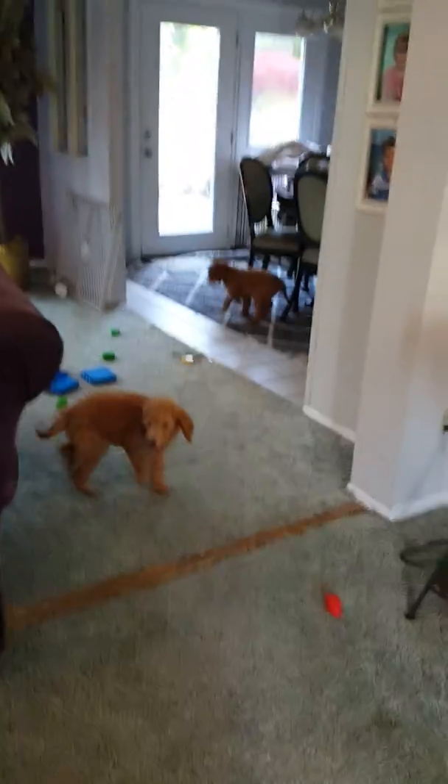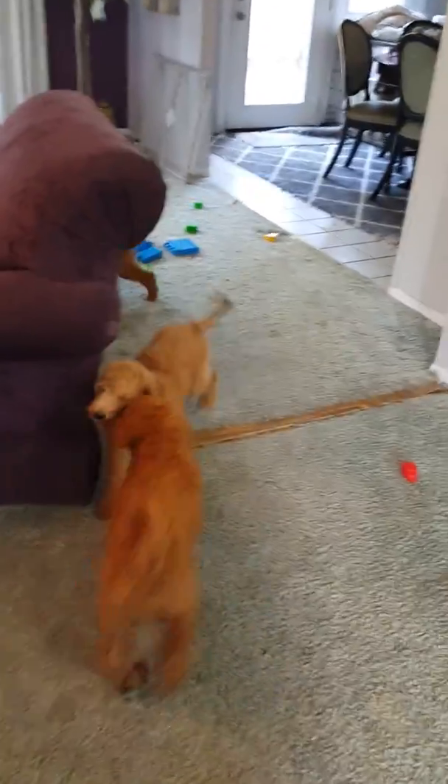She's in the kennel. That puppy's gonna fuss at you — she's like, all right, I'm out of there then!